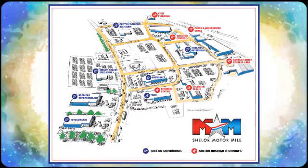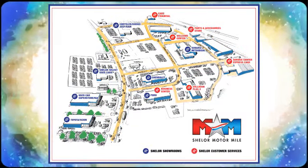Call, click, or stop in. We're conveniently located at 200 Motor Lane in Christiansburg, Virginia. We'll see you soon.